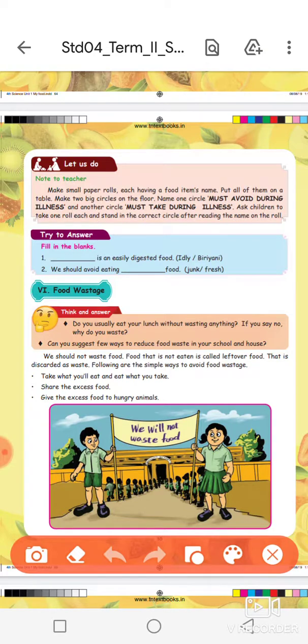Idli or biryani — which is easily digested? Idli is easily digested. We should avoid eating fried food. What type of food items should we avoid? Avoid fried or junk food.